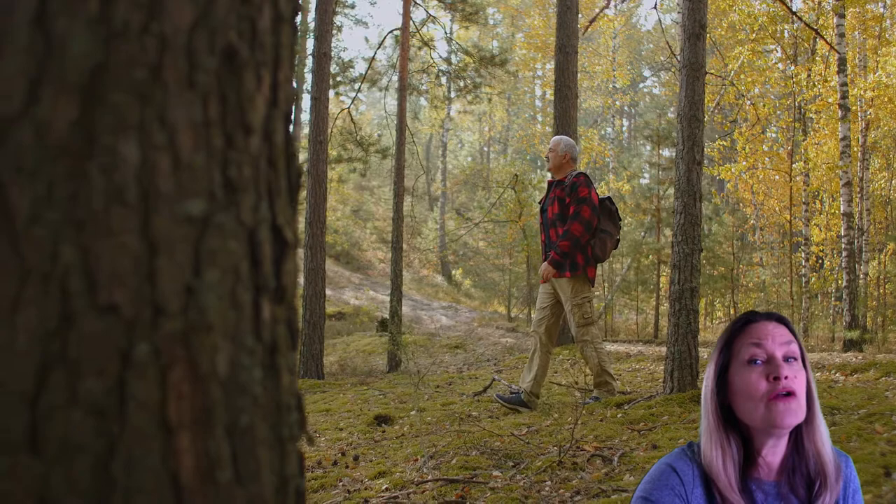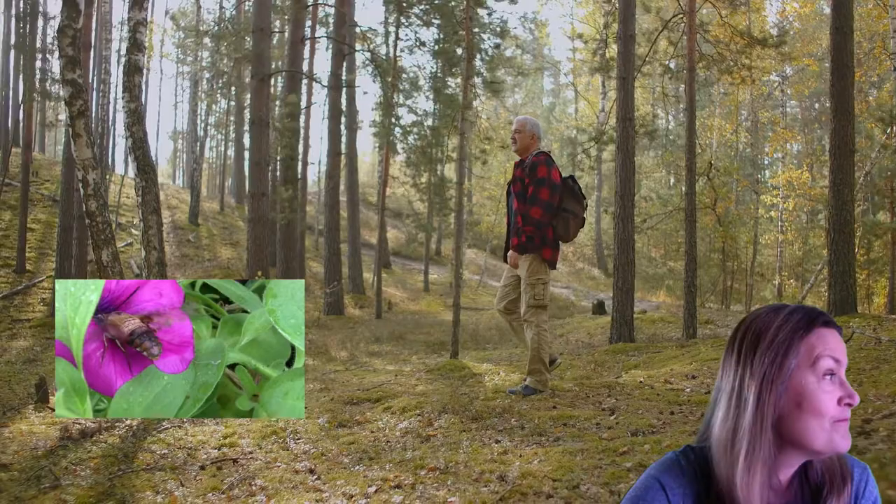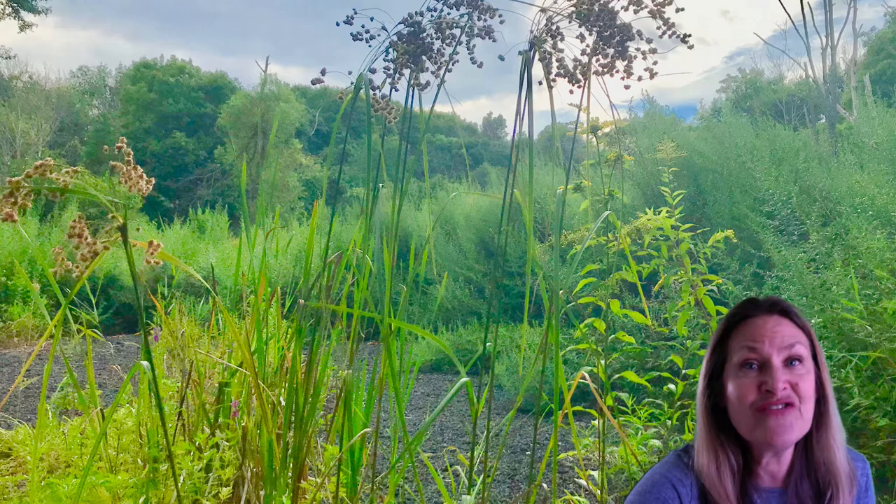If you want to learn more about this animal, check out WonderVentures at EasyStem for part two. This is where Mark Frazier is going to take you on a nature walk and you'll discover the true identity of the mystery animal. It's called a hummingbird moth — yes, I said hummingbird moth. How cool is that? That's all the time we have today. Thank you for joining us on WonderVentures. We will see you next time.